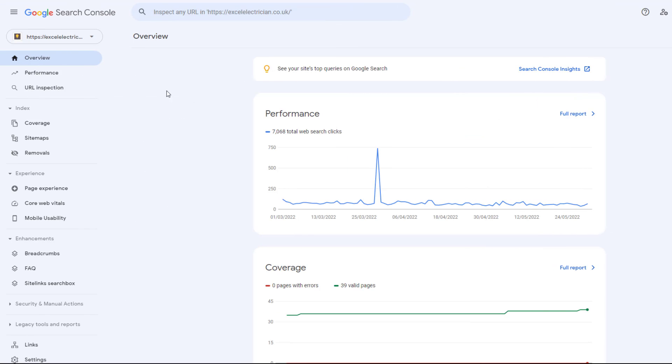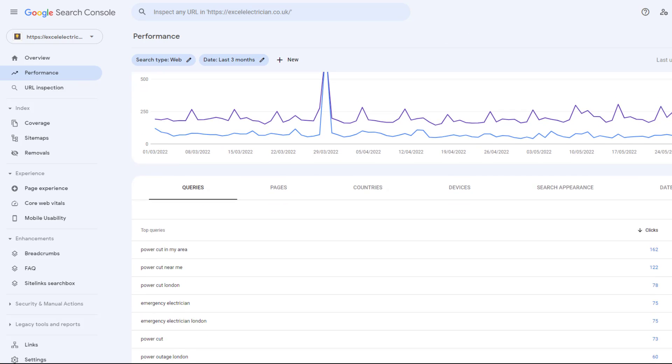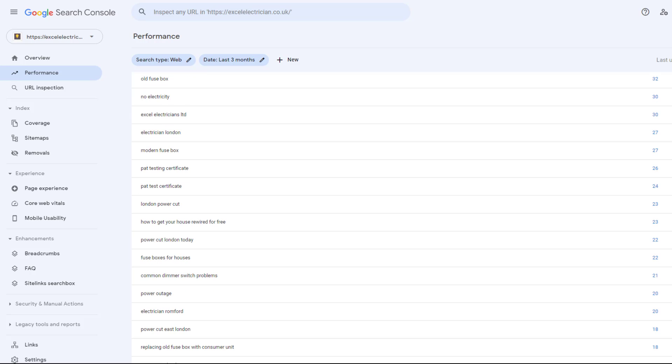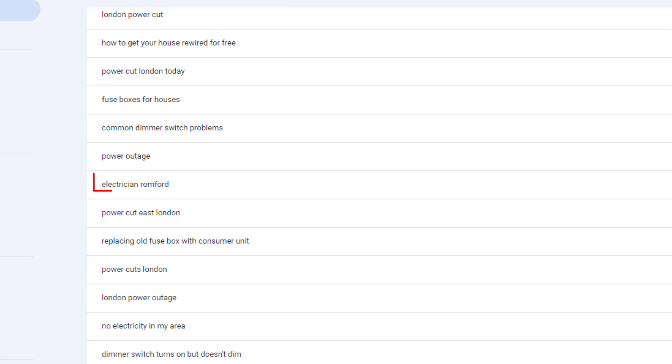If you have set up Google Search Console for your website, I also suggest you have a quick look at the performance data and the queries that are triggering your website in search results. You might already rank for keywords for some locations without knowing it. But because there isn't much relevant content on your website for those locations, you don't rank very high. Building specific pages for them will make a huge difference.